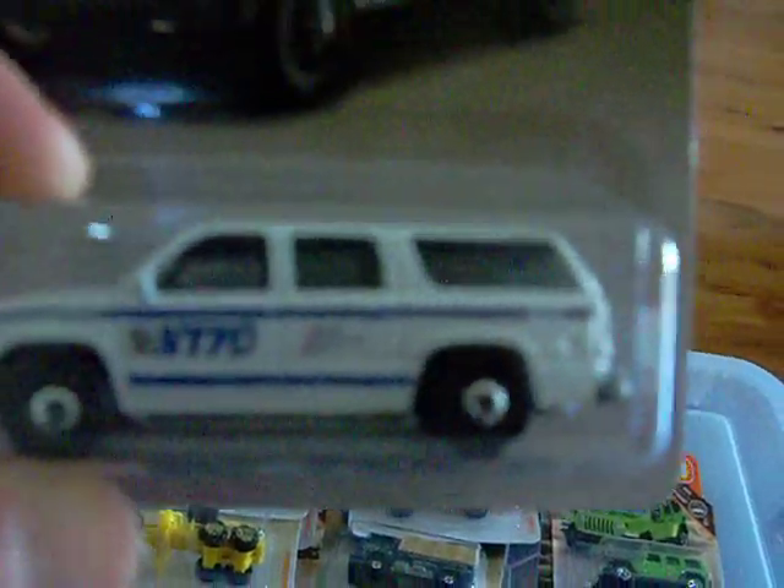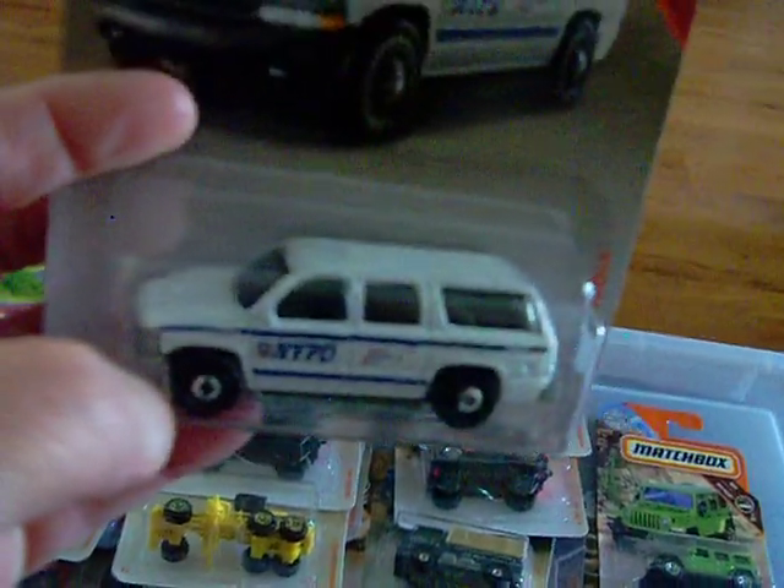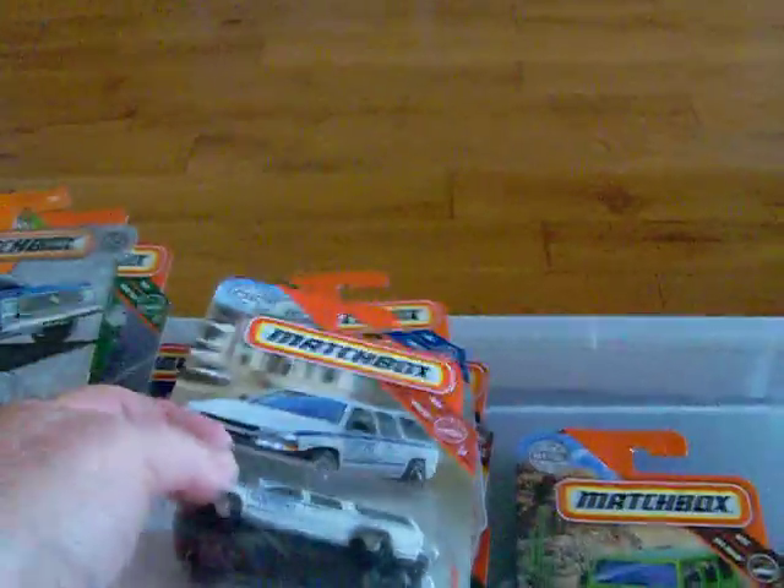Moving along — here's a new one. It is the 2000 Chevy Suburban — it's the New York PD version, and it's in white. It also has a tow hook on it, and it's very nice as well. There it is.